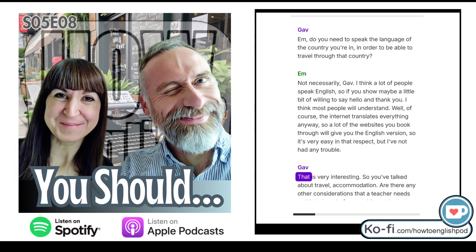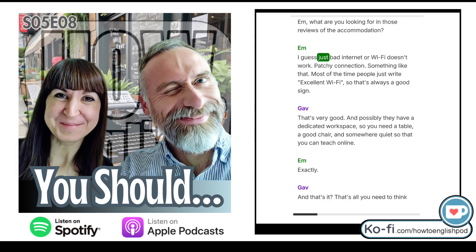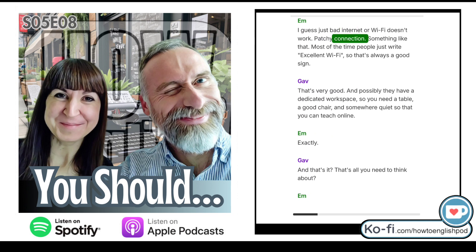I've not had any trouble. So you've talked about travel and accommodation — are there any other considerations before teaching and travelling? You'll have to make sure you've got Wi-Fi because it'll all be online. Check the booking before you go — always check the reviews of the accommodation so you know other people have connected. You're looking for things like patchy connection mentioned, or 'excellent Wi-Fi'. And possibly a dedicated workspace — a good table, a good chair, and somewhere quiet so that you can teach online.